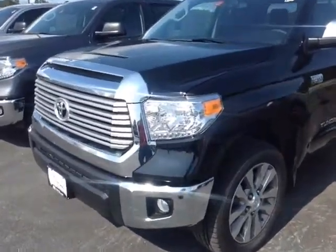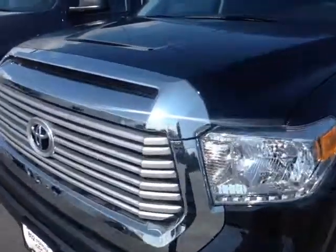And here it is, Matt — brand new for 2014, the totally redesigned Tundra.